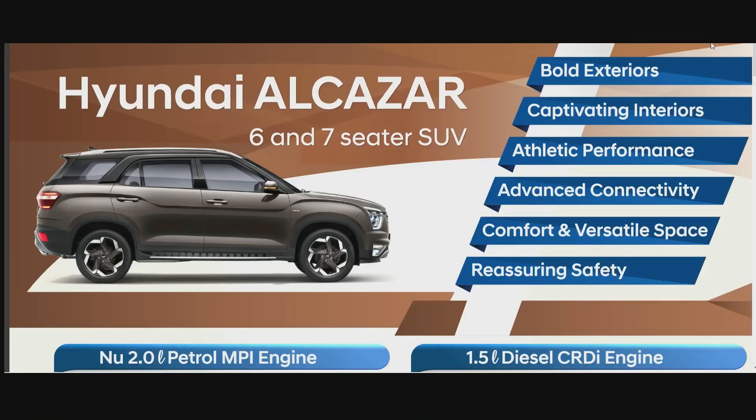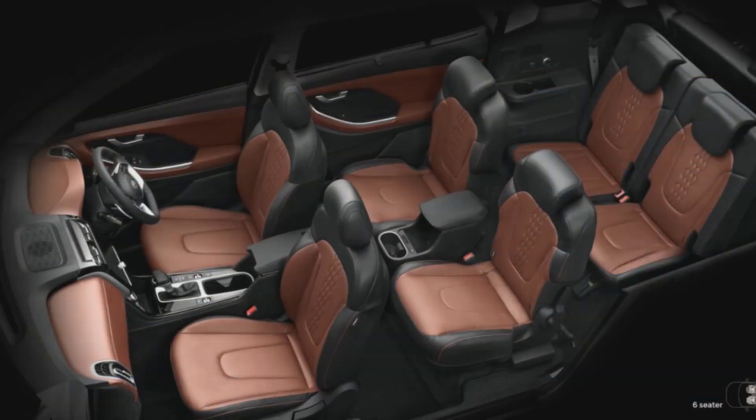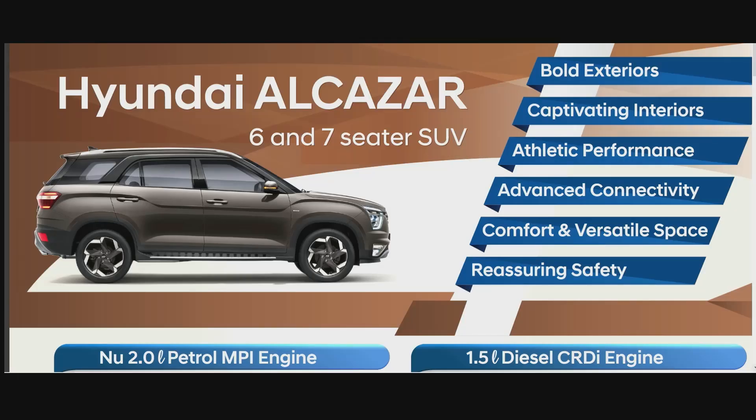Captivating interior — yes, it is a lovely interior and we'll talk about it more. Athletic performance — we'll find out about that once we get to take it for a spin soon. Advanced connectivity — it does come with the latest Blue Link connectivity.